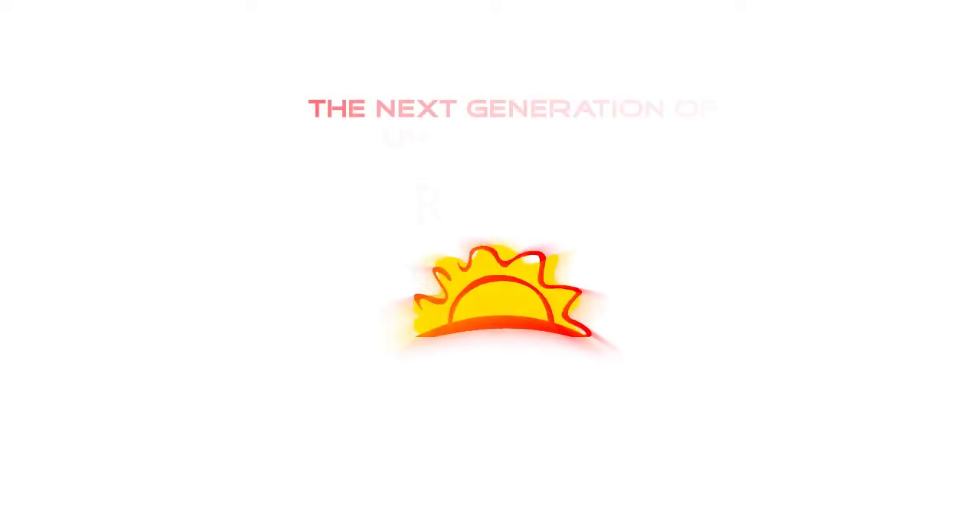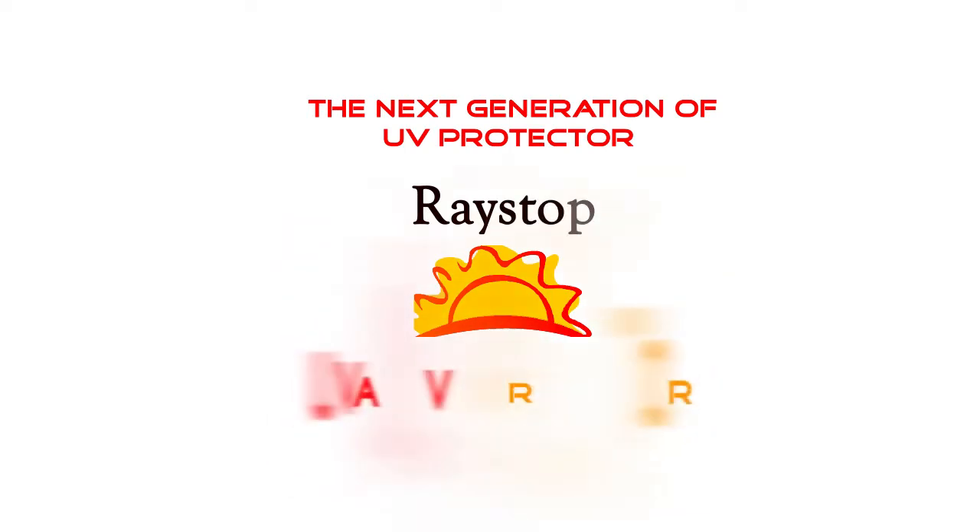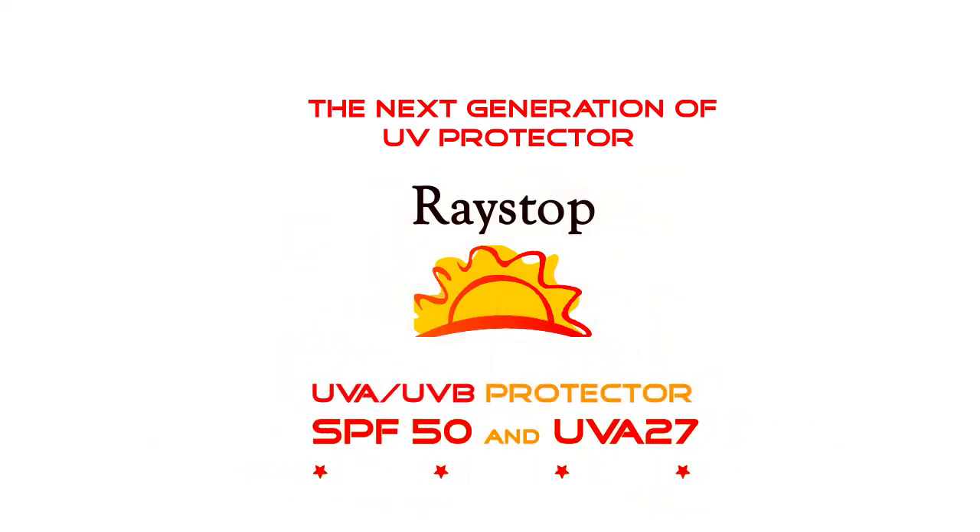The Next Generation of UV Protector — Raystorps sunscreen lotion offers 3-dimensional sun protection. Raystorps UVA-UVB Protector has SPF 50 and UVA 27.